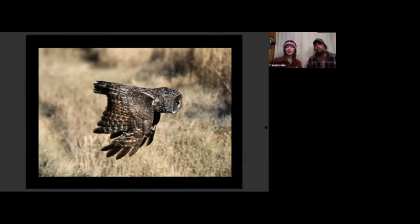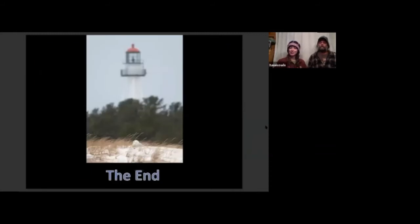That's a little bit about the owls up here at Whitefish Point. We hope that in another year you can come up and visit us and get to experience the owl banding. Thank you very much. And there is an owl in this photo, if you can see it right in the middle.